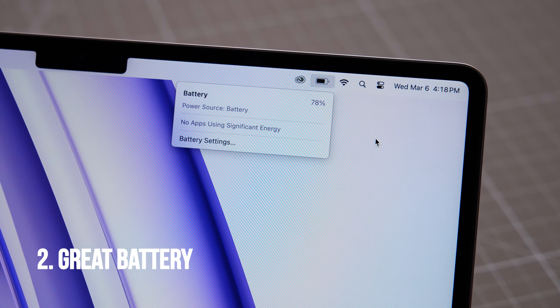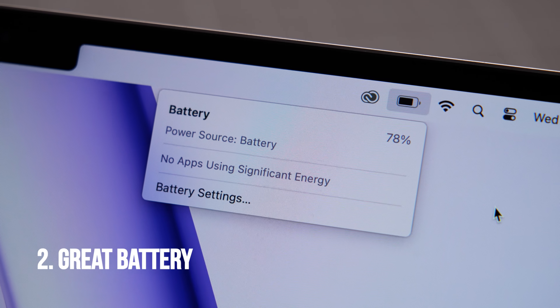You should also get the MacBook Air M3 if you value battery life. In our proprietary battery test, we found that the MacBook Air M3 lasts an astonishing 15 hours and 3 minutes, which is amazing. That has a lot to do with the fact that the M3 chip is more efficient.